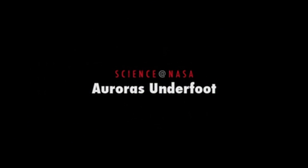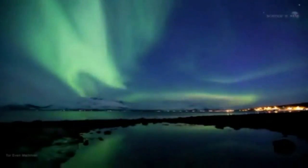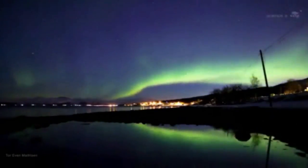Auroras Underfoot, presented by Science at NASA. Glowing green and red, shimmering hypnotically across the night sky, the Aurora Borealis is a wonder to behold.